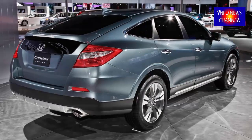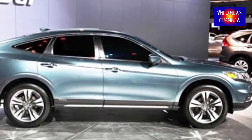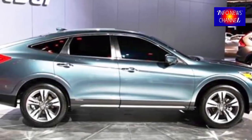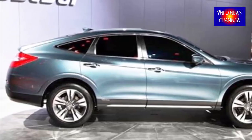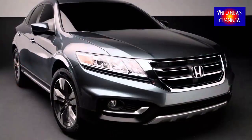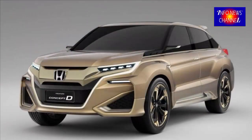New 2019 Honda Crawfour specifications. In the first part, the rumors say that the great performance will be supported with the 3.5-liter six-cylinder engine. This engine is predicted to be the best engine in class, as it will come with nice power output and fuel consumption.